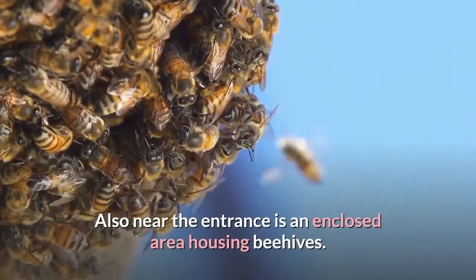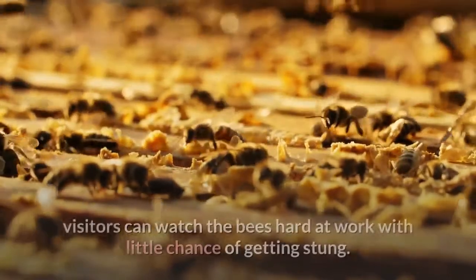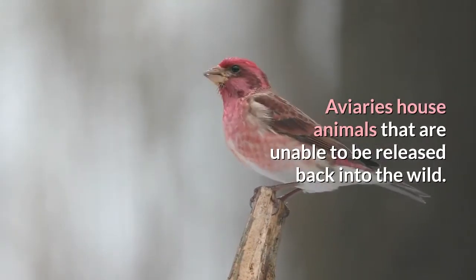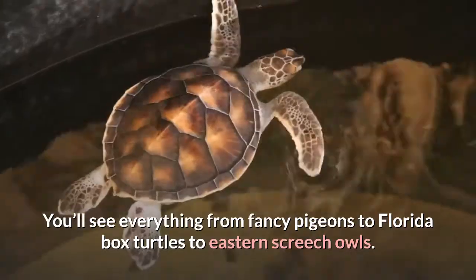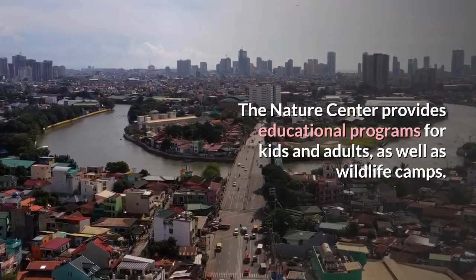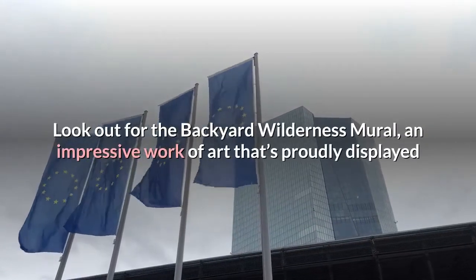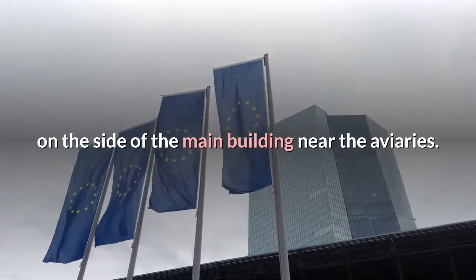Near the entrance is an enclosed area housing beehives safely behind wooden walls and windows, where visitors can watch the bees at work with little chance of getting stung. Aviaries house animals unable to be released back into the wild, including fancy pigeons, Florida box turtles, and eastern screech owls. The nature center provides educational programs for kids and adults, wildlife camps, and a hospital that takes in wild animals that are injured or lost. Look out for the backyard wilderness mural displayed on the side of the main building.